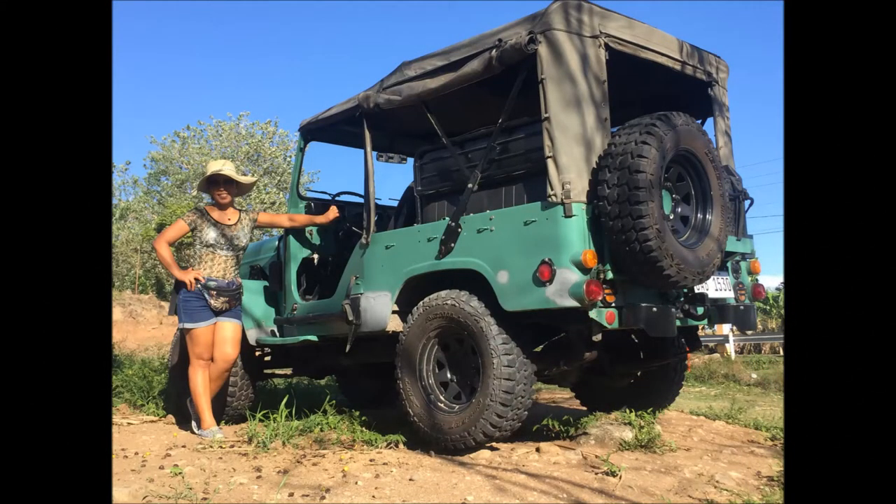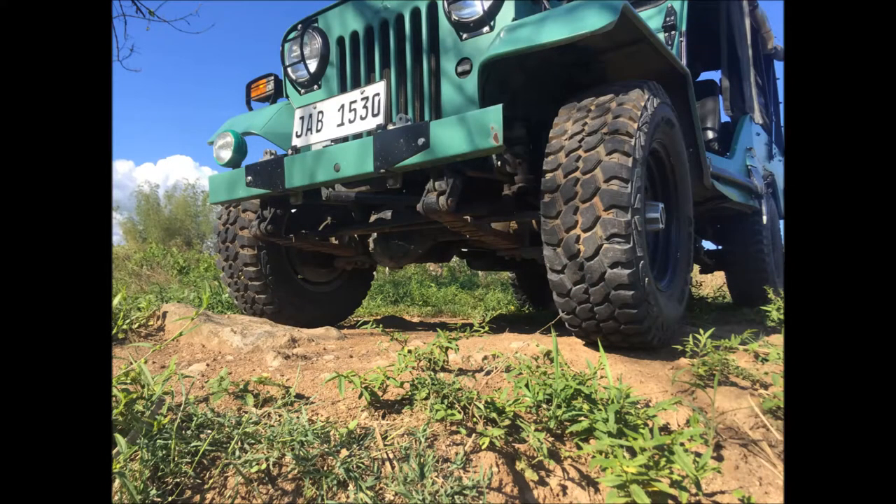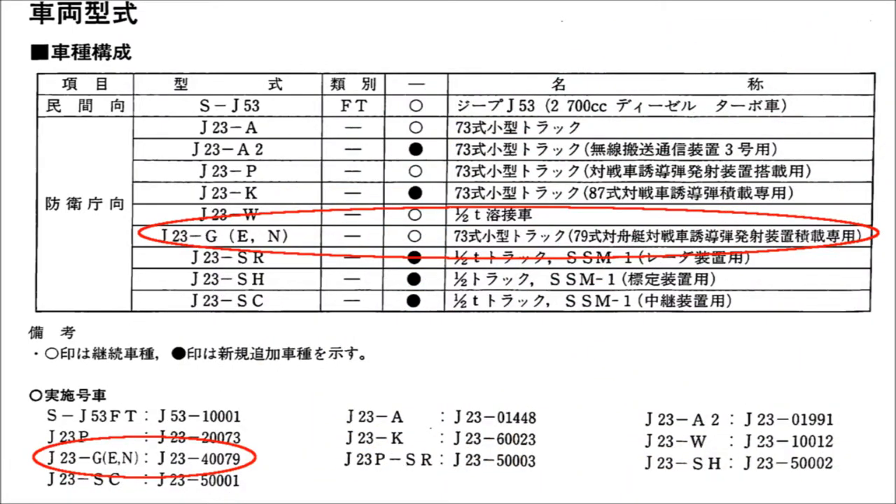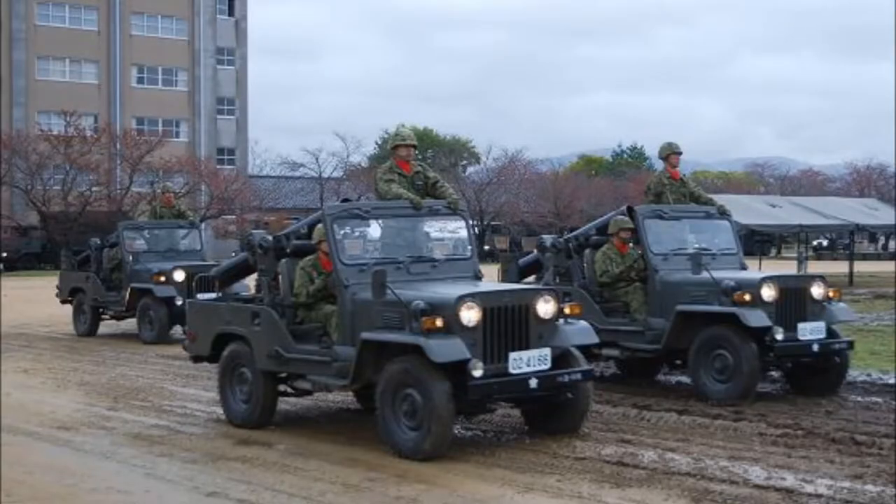All of these jeeps were given specific chassis codes which identify the model and the variant of the unit. Looking at this chart taken from the factory service manual, this shows mine to be a J23GE or GN. I have no way of knowing which, but they appear to differ only in which type of weapons mount it was fitted with by the JGSDF.